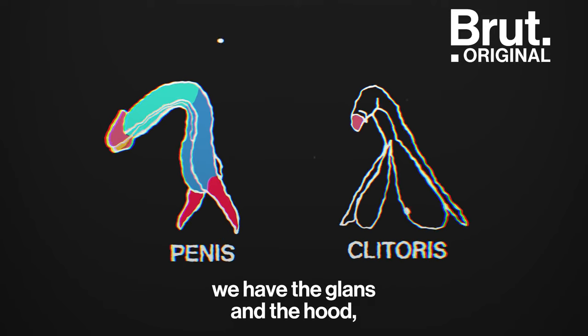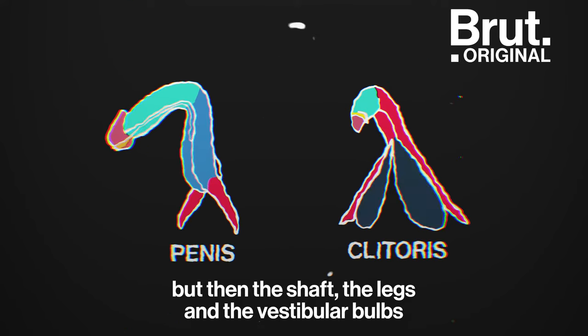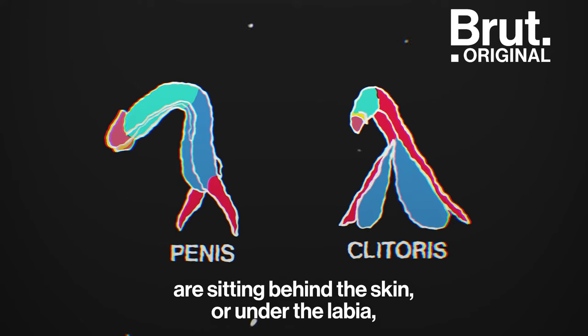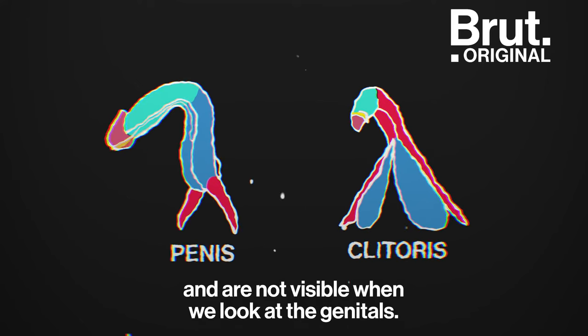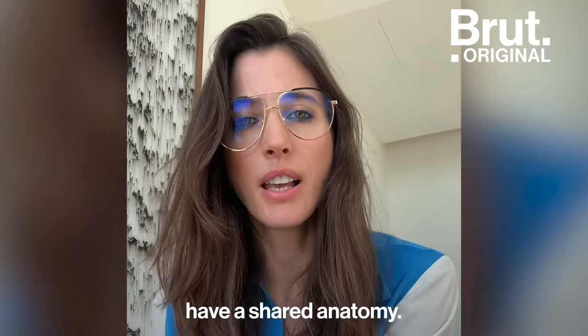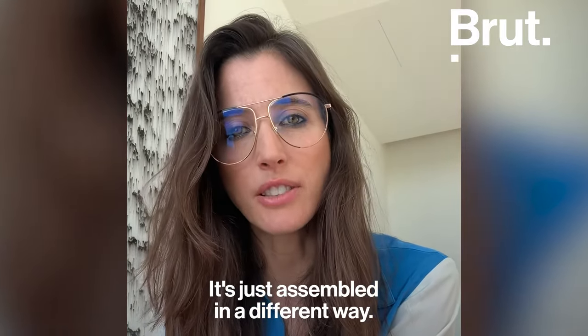When it comes to the clitoris, we have the glans and the hood, which are usually quite visible, but then the shaft, the legs, and the vestibular bulbs are sitting behind the skin or under the labia and are not visible when we look at the genitals. This is why we talk about homologues — the clitoris and the penis share anatomy, just assembled in a different way.